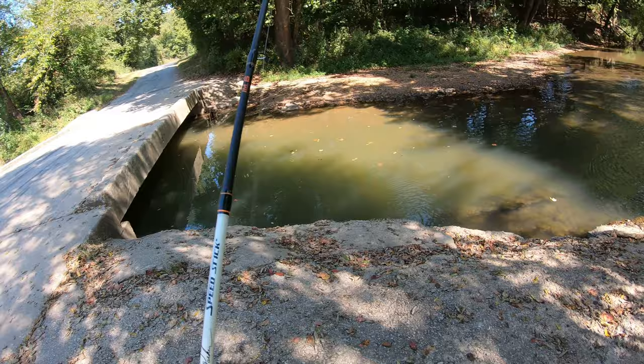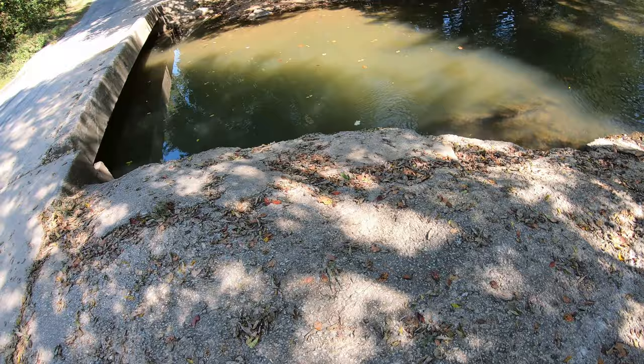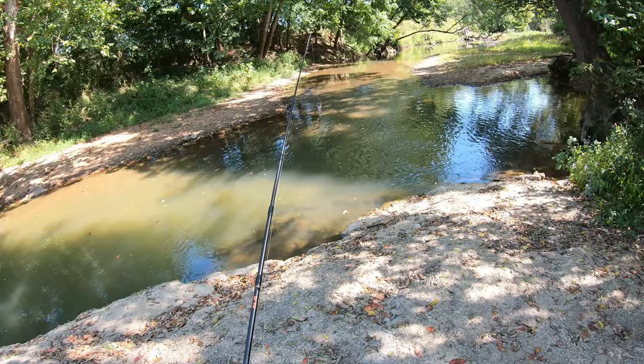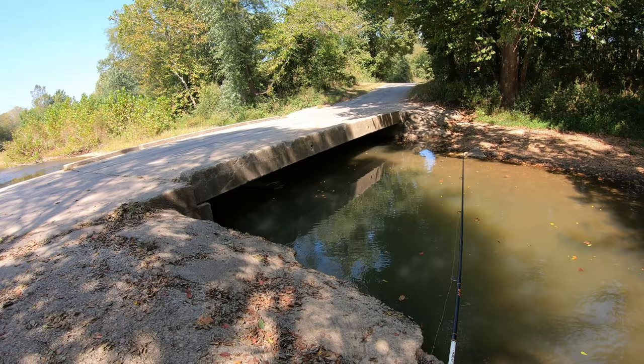A bluegill — man, I wouldn't have guessed that. Pretty little guy though, let me toss him back. That water is cold. This Helgramite here — everybody keeps talking about it. John on Creek Fishing Adventures has been using them for a long time and wearing fish out. I never really had much luck with them, but then again I probably didn't fish them properly.